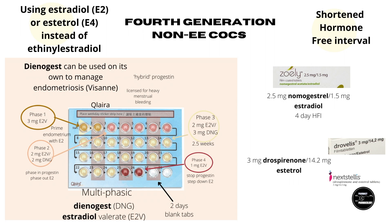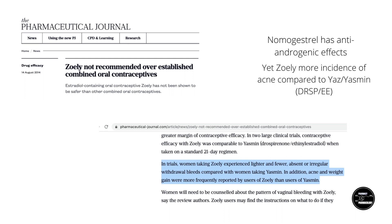A second estradiol-containing COC came out not long after, brand named Zoely. This contains the progestin nomegestrol, which is a progesterone derivative. Unlike Qlaira, Zoely is a monophasic formula, but it is also quite expensive. Even though nomegestrol is meant to be anti-androgenic, Zoely's COC still had more reports of acne in clinical trials, and so far has not really been shown to be any more beneficial than the more traditional COCs. Zoely is available in the UK and Europe but has not been approved in the USA, and doesn't seem to be available in Hong Kong either.